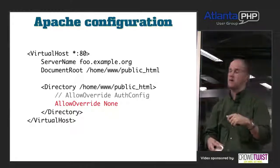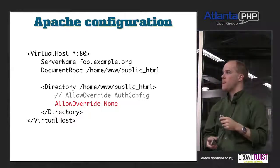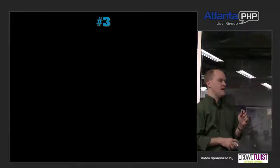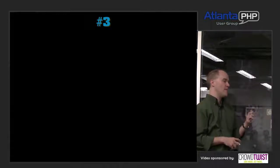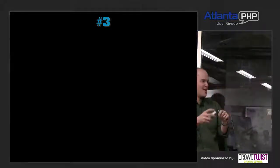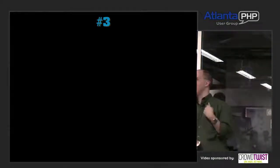AllowOverride is the directive that controls per-directory settings. If you have 'AllowOverride AuthConfig' turned on, that's allowing Apache to look for .htaccess files. You want to delete that and replace it with 'AllowOverride None' — which turns off all that file-looking and parsing, saving you a bunch of disk reads during the request lifecycle.